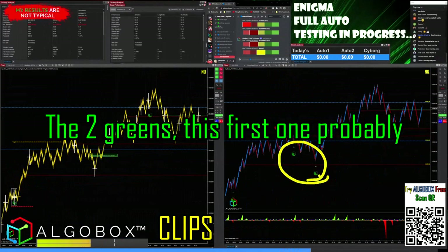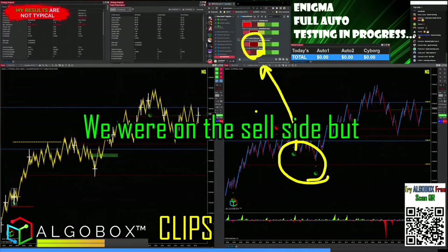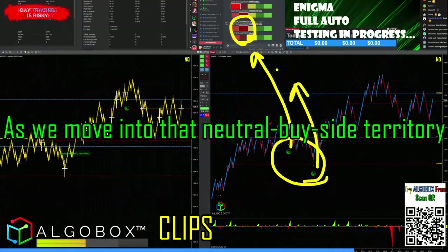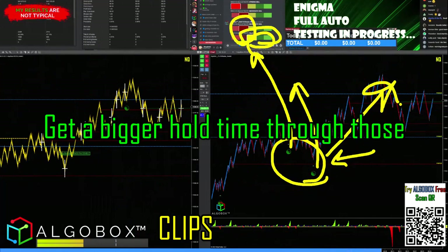In a scenario like this where we've got two greens, this first one probably would have been filtered out because we were on the sell side. But the secondary one ends up being pretty good as we move into neutral to buy side territory — an entry like this can be one where you get a bigger hold time.